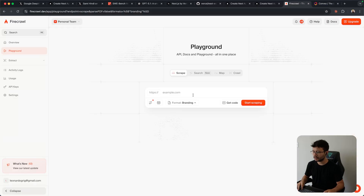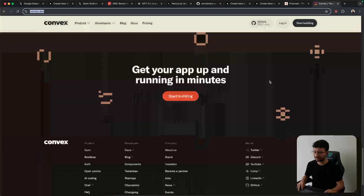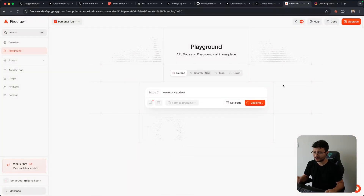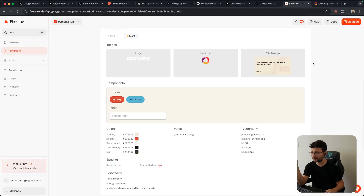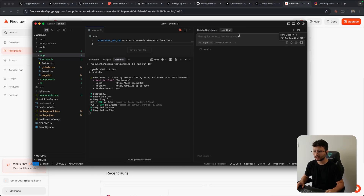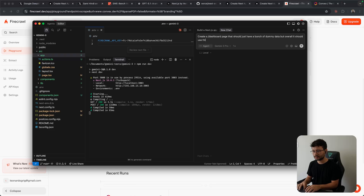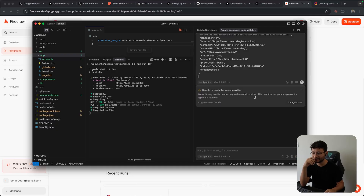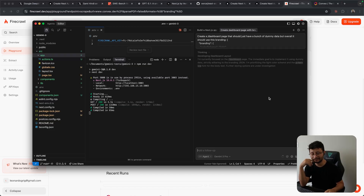Gemini's design quality got me thinking — what if we use the branding endpoint from Firecrawl and send over Convex's branding? Look at these colors — that kind of pastel color from Convex is unique and I like it. Let me extract that branding from Convex and build an entire dashboard based on it. I grabbed the JSON, copied everything, opened another tab with Gemini 3 Pro preview, and typed: create a dashboard page with dummy data using this branding. I didn't specify what I wanted inside the dashboard — let it figure out on its own.